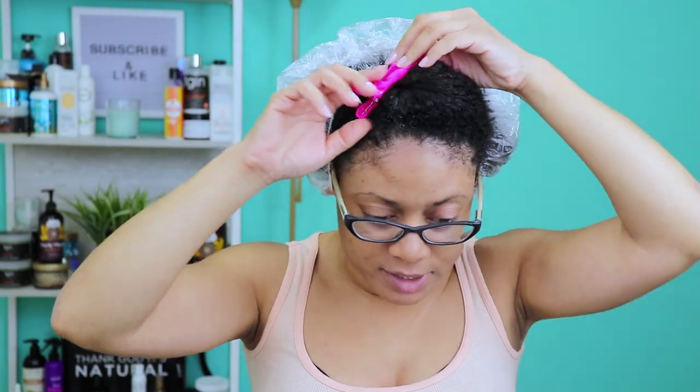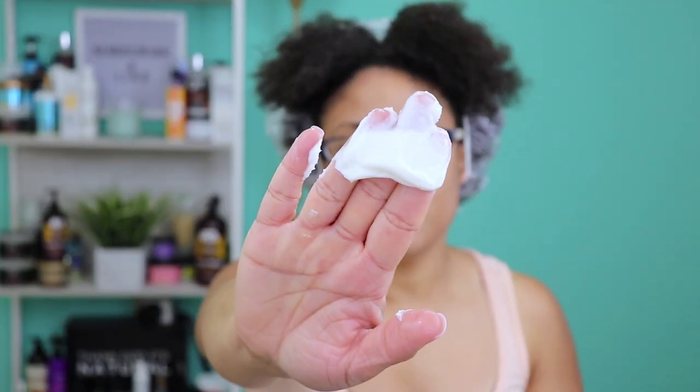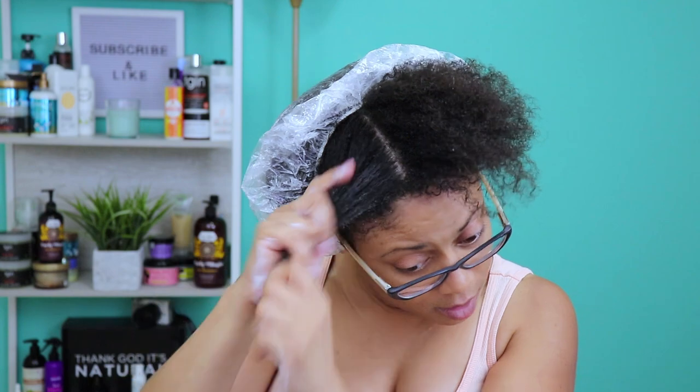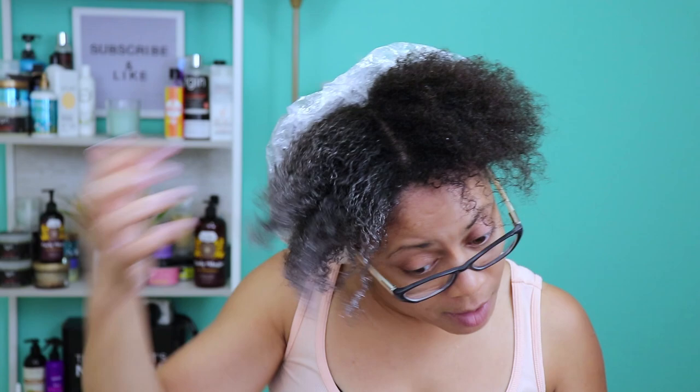I can smell just a plethora of really great ingredients in both of these products. Let's jump right in — without further ado, let's get started. So we are freshly washed and cleansed. I have it sectioned into two parts and we're just going to make this quick and easy. I'm going to start with a good amount — this product is very thick and creamy, which I like — and start to apply.